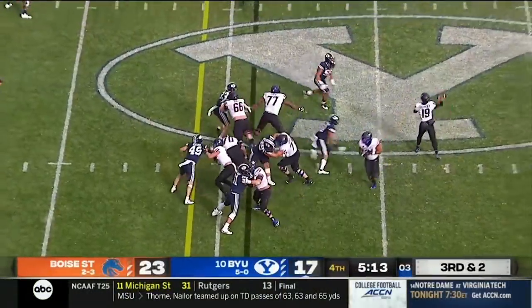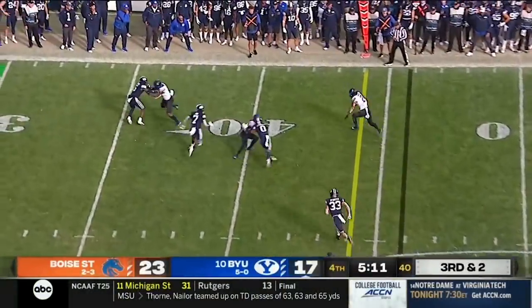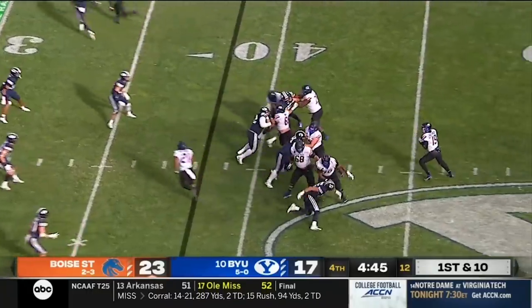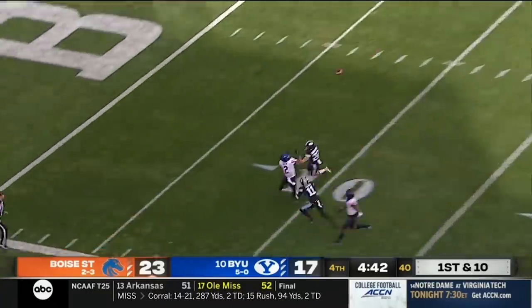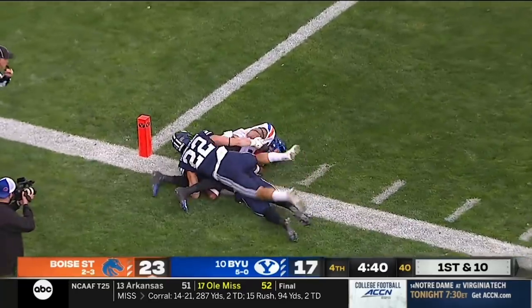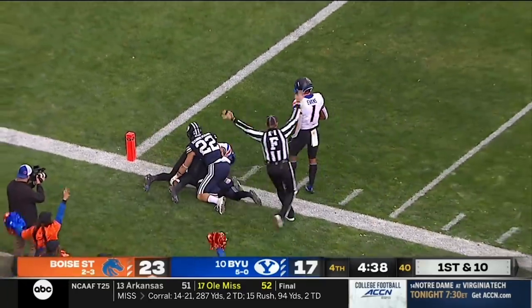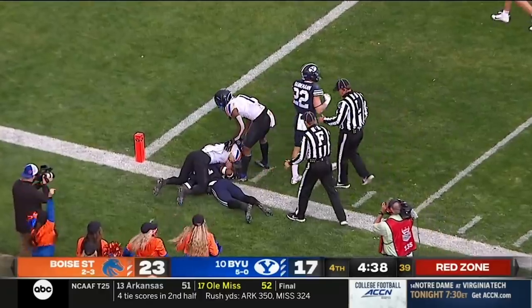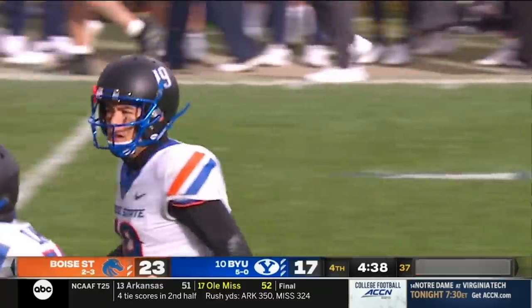BYU crowding the line of scrimmage. Bachmeier is going to throw it, and wide open is Shakir getting the first down. Bachmeier looking deep, going for Shakir. Oh my goodness, he caught it inside the five-yard line — adjusting his body. Defender draped all over him and he pulls it in.